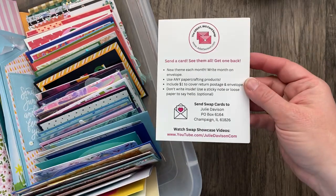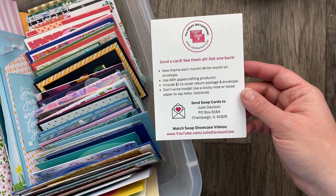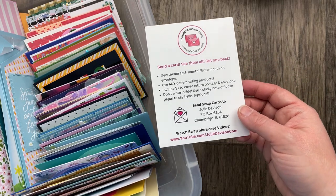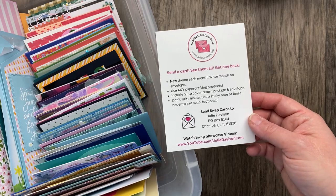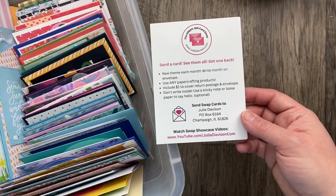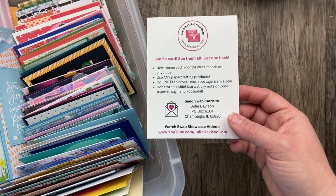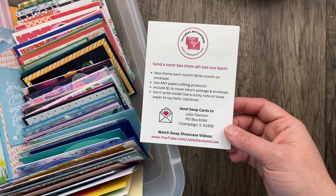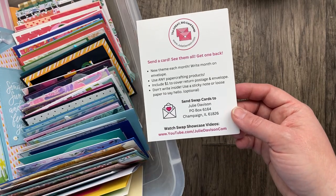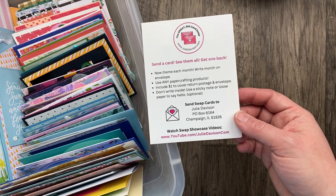Hello, it's Julie Davison from juliedavison.com. Welcome to the Great Big Card Swap. I'm so happy you are joining me tonight. I've got 48 amazing cards to share with you. Our theme this month in February was big, and you guys delivered. There are some really awesome cards and some really big cards as well.